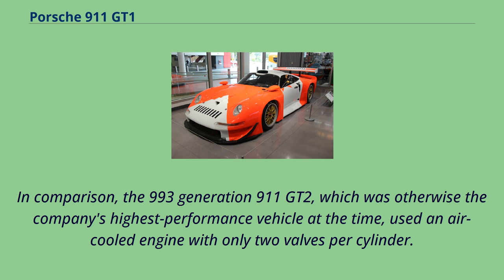The engine generated a power output of about 600 PS. In comparison, the 993 generation 911 GT2, which was otherwise the company's highest performance vehicle at the time, used an air-cooled engine with only two valves per cylinder.